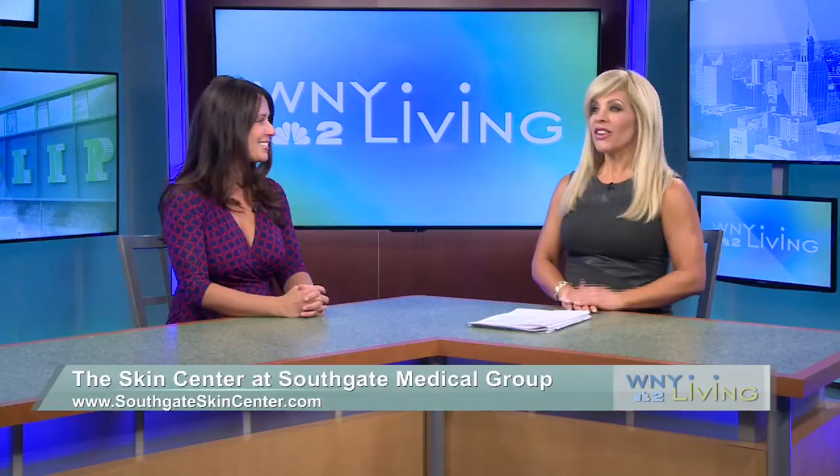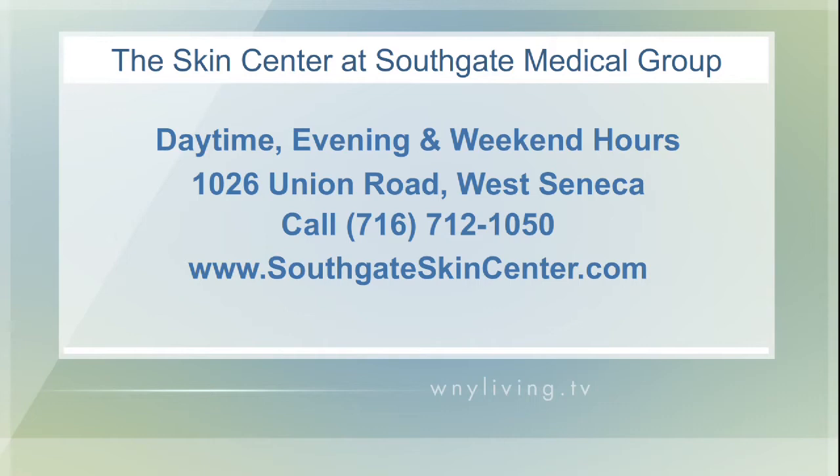Thanks for stopping by today. Let the Skin Center at Southgate Medical Group help you maintain the healthy and beautiful skin you've always wanted. To find out more about all the services they provide, head over to their website at SouthgateSkinCenter.com. Their offices are located at 1026 Union Road in West Seneca, and they offer daytime, evening, and weekend hours for your convenience. You can also give them a call at 712-1050.